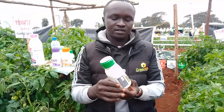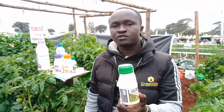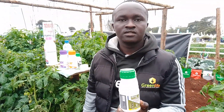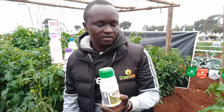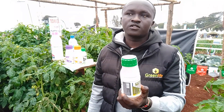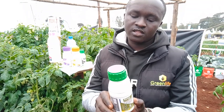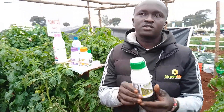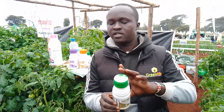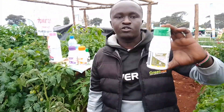I want to introduce another product here — this is Alonze. Alonze is abamectin. Abamectin deals with leaf miners, spider mites, and some nematodes. So if the crop is affected by leaf miners or spider mites, Alonze is your solution. Alonze is measured at 5 mils per 20 liters.